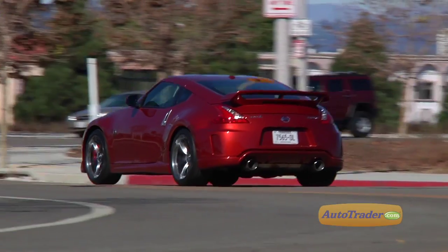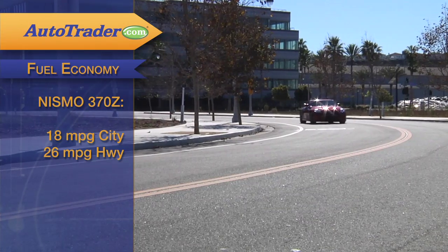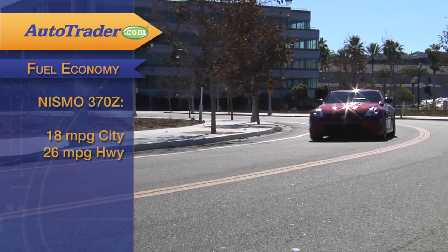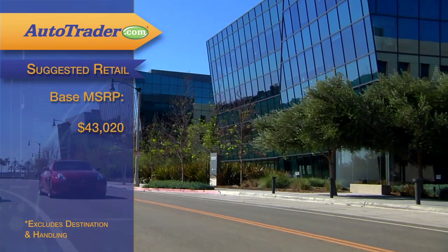Even with all that power and performance, gas mileage is tolerable, with EPA estimates ranging from 18 mpg city to 26 mpg highway. The 2013 Nismo 370z is a bargain compared to other performance cars, with a base price of exactly $43,020 that includes most of what anyone could want standard.